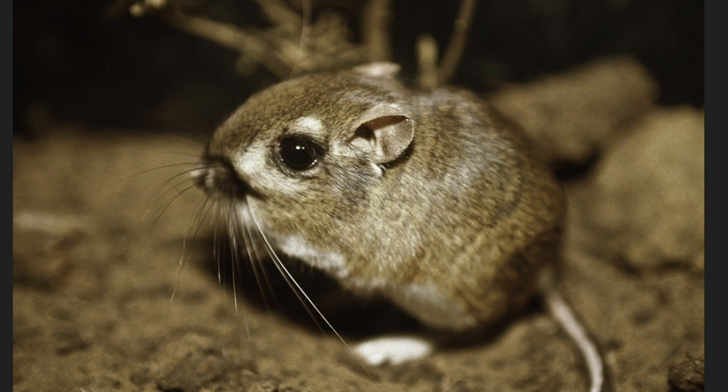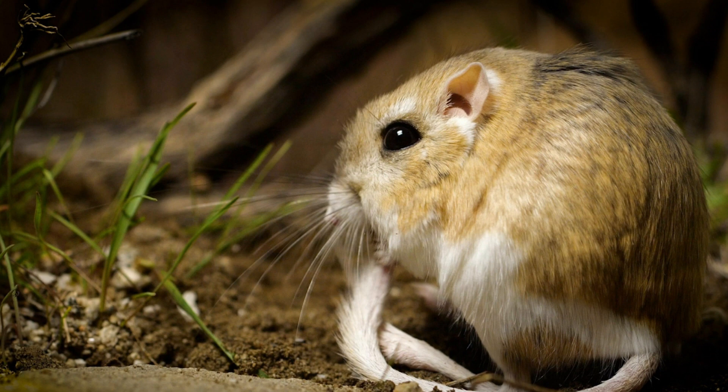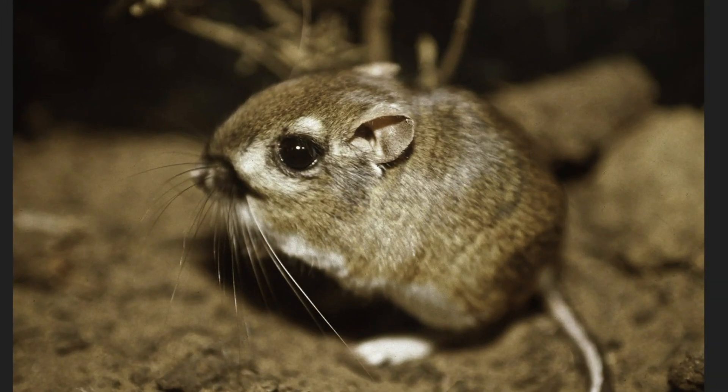Similar to other desert animals, kangaroo rats are often brown and yellow, which lets them blend in with their environment. They have really long tails and big hind feet with four toes, and large heads with big eyes and small ears. Based on their jumping abilities, can you guess why they're called a kangaroo rat? It's because they walk with their two hind legs and are really good at jumping, similar to a kangaroo. How interesting and cute!